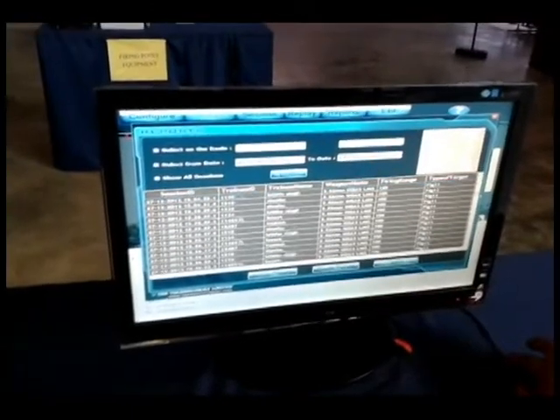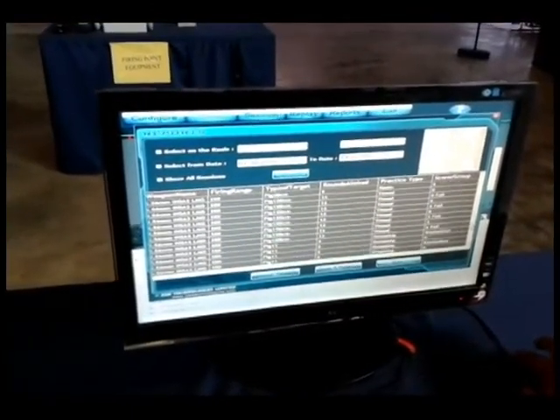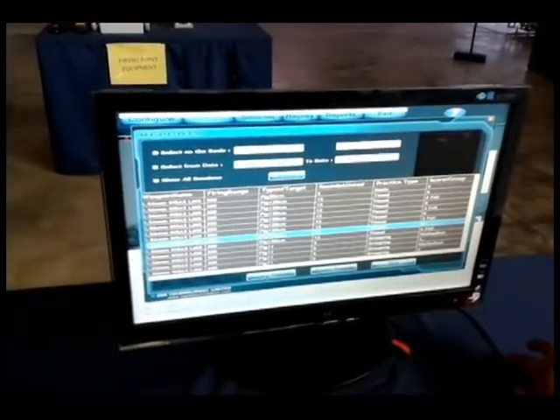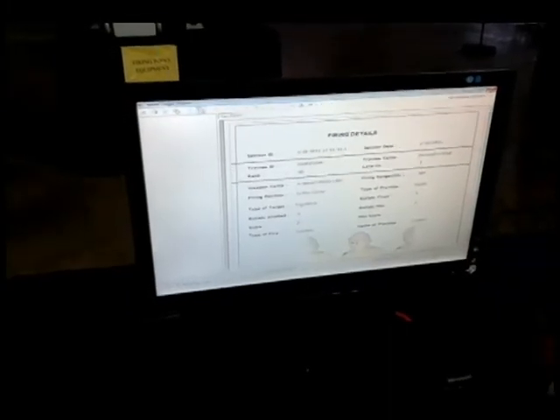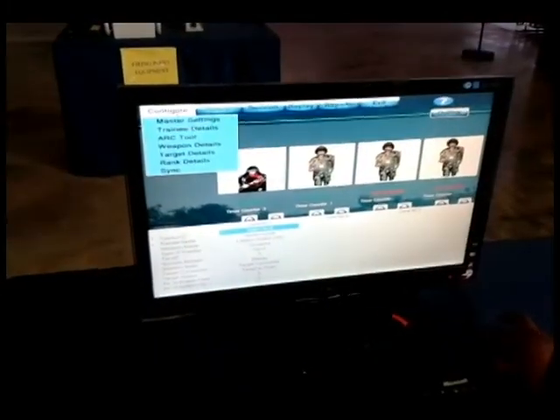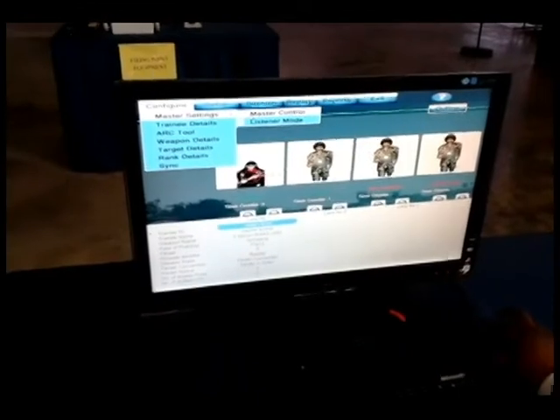The Master Control Station (MCS) allows continuous monitoring of the range and firing lane status from the base. It allows the operator to edit existing firing exercises, configure lanes for rifle grouping and zeroing exercises, and analyze the results.